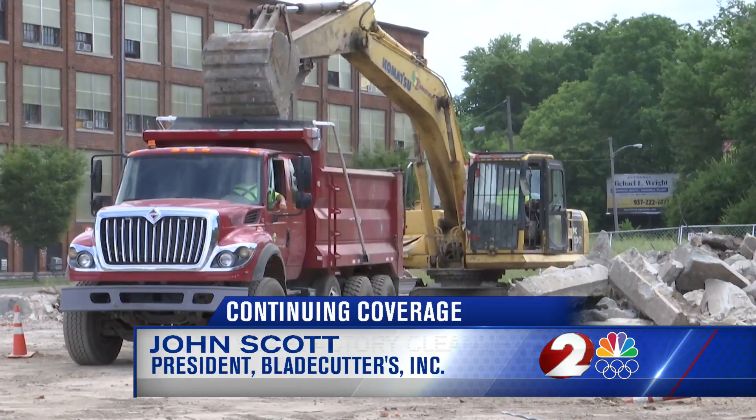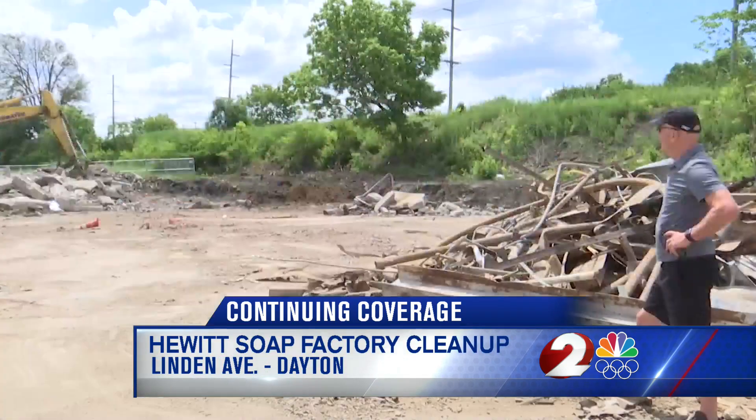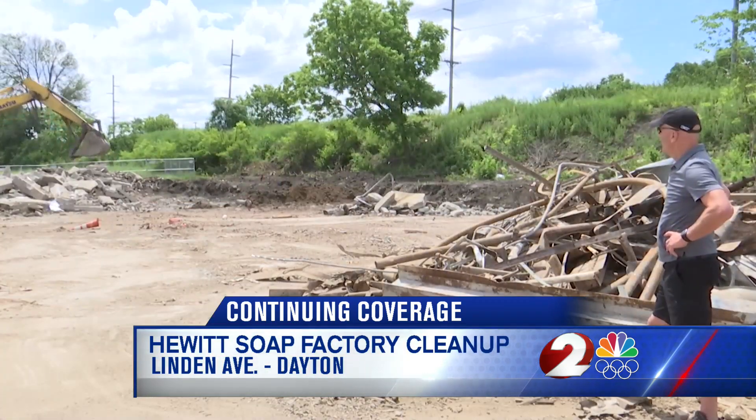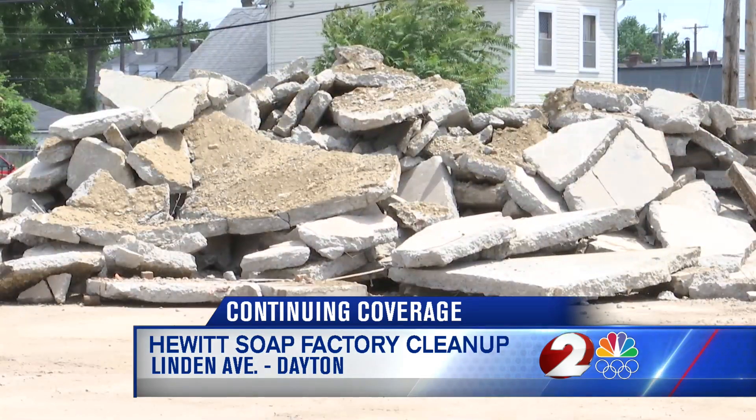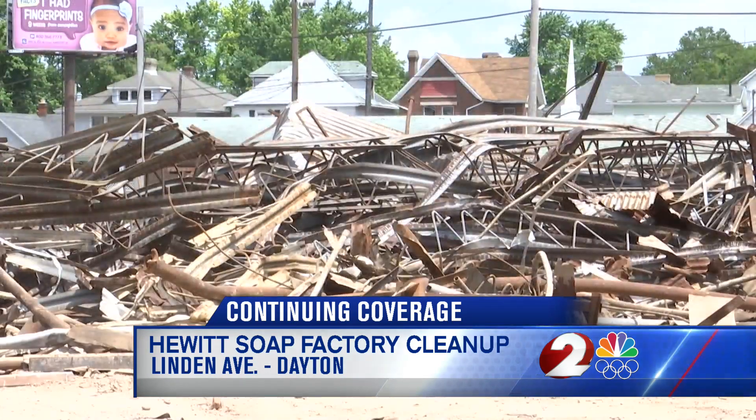I think a project like this will uplift the value of the entire neighborhood and will not be such an eyesore. The demolition of the Hewitt Soap Factory building is still a few weeks away from completion, but John Scott can see a clean site. His demo company, Blade Cutters Inc., has cleaned up hundreds of sites throughout the area, and he says fixing a blighted property can spark a change in a neighborhood.